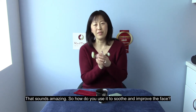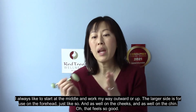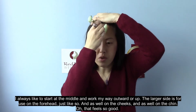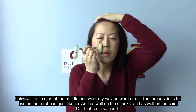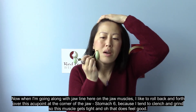That sounds amazing — so how do you use it to soothe and improve the face? I'll show you. I always like to start at the middle and work my way outward or upward. The larger side is for use on the forehead, just like so, and as well on the cheeks and on the chin.